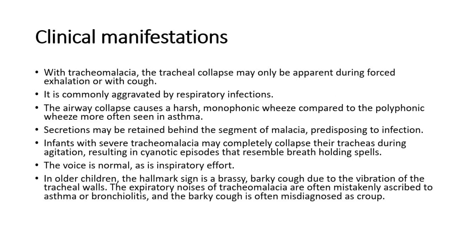For its clinical manifestations, the tracheal collapse may only be apparent during forced exhalation or with cough, and is commonly aggravated by respiratory infections. The airway collapse causes a harsh, monophonic wheeze, compared to the polyphonic wheeze more often seen in asthma. Secretions may be retained behind the segment of malacia, predisposing to infection.